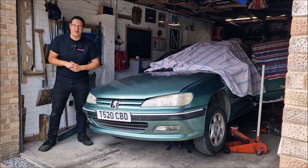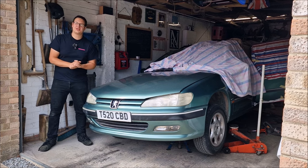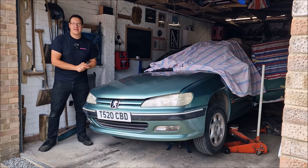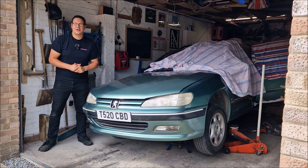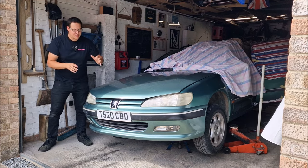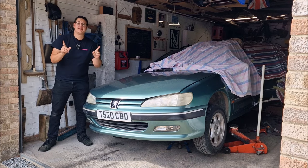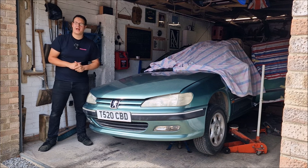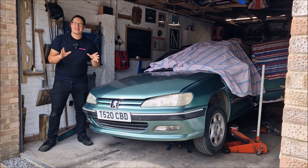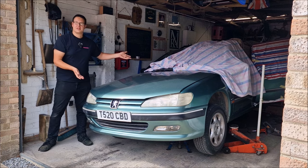I'm here with Dad's Peugeot 406 estate. If you haven't seen the video on the channel of us talking to Dad about his car, he's pretty much had it from new and it's been in the family as long as I can remember. On a T-reg — it's a 98 model, 99 — and Dad is lovingly keeping it on the road. In this video we'll have a chat with Dad, see what he's done today, and see what's happening in the workshop with the Peugeot 406.